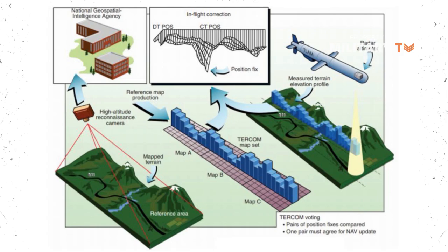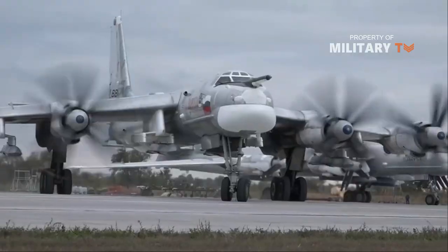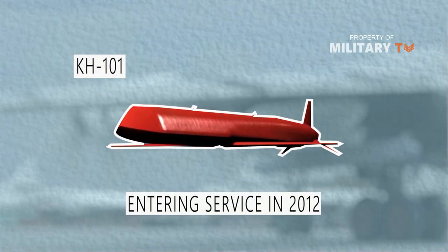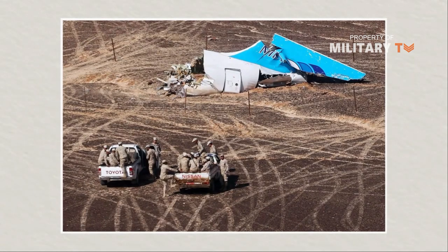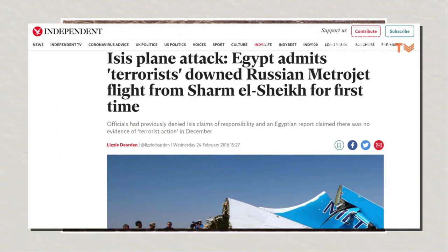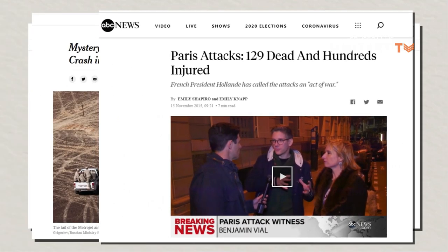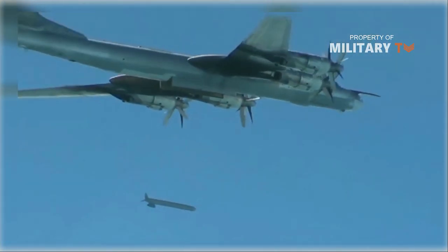This high precision allows the use of a conventional warhead, though the Kh-102 version carries a nuclear warhead. Since entering service in 2012, the Russian Air Force has employed the Kh-101 several times in combat operations. Following ISIS terrorist attacks against a Russian Metrojet airliner on October 31, 2015, that killed 249 people, and the November 13, 2015 Paris attack that killed 129 people, Russia launched a series of cruise missile strikes at various ISIS targets in Syria.